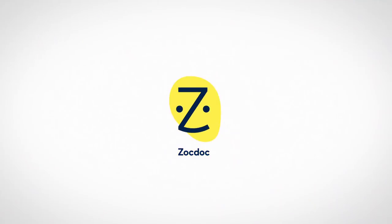Download the ZocDoc app now to use Insurance Checker and book appointments with confidence.